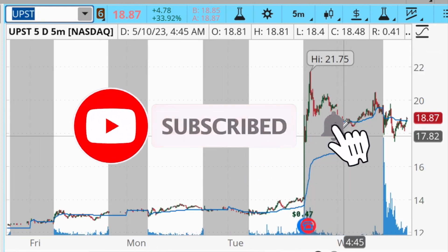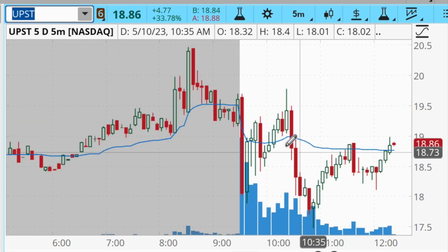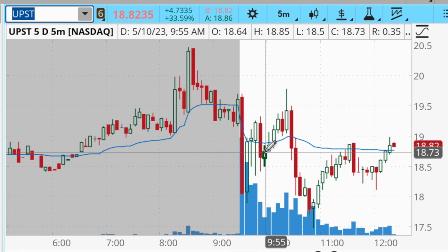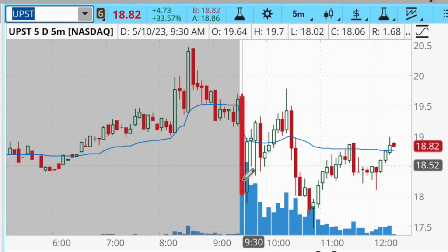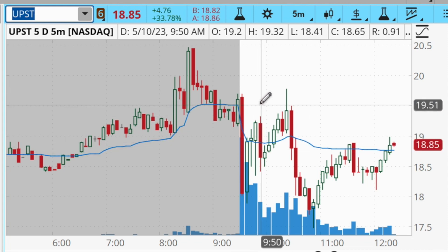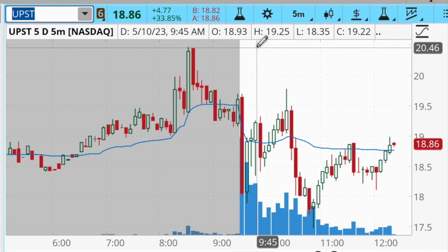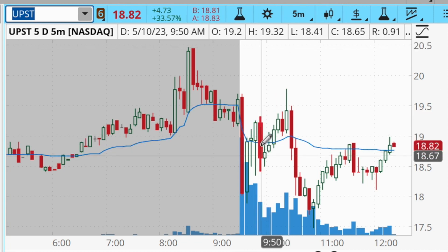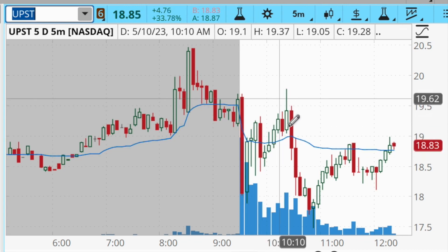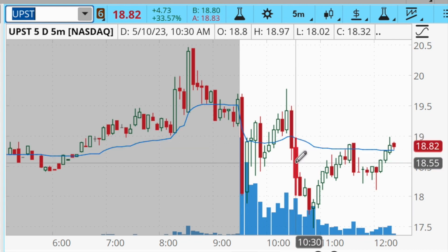Moving on to UPST — this was the loser for me today. I lost a little over $1,000 on this trade. I had 1,500 shares and my average cost was about $18.90. Very similar to the MVST trade, I was seeing the stock bouncing back up, the morning dip was bought quickly, it was starting to push back into VWAP, and I was expecting it to break above the opening high and push up towards $20.50. However, it traded around VWAP for a bit, had a quick false breakout above the opening range high, and then came crashing back down.